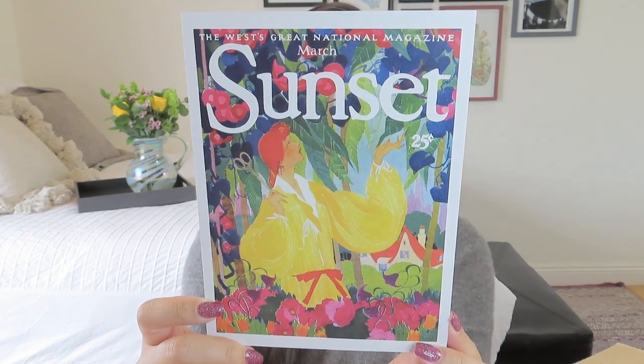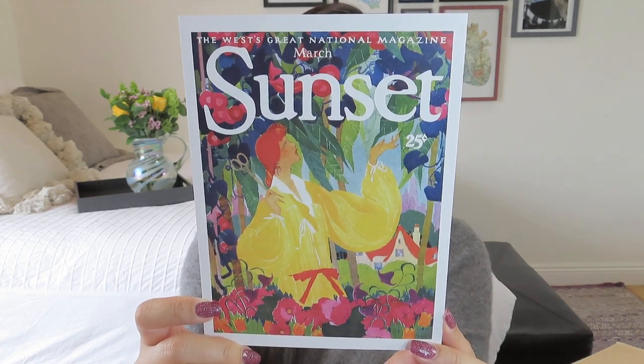One of the fun things they do is feature vintage magazine covers with lovely artwork, and they do limited edition jigsaw puzzles. If you're a jigsaw puzzle person, this is a really fun box. I usually pass them on, but if a cover really speaks to me I'd hold onto it — I think it's cool to do a jigsaw puzzle and then frame it if the art really speaks to you. Our product card this time says 'The West's Great National Magazine' and features a woman out in the garden with a turban on, surrounded by beautiful vivid colors. I absolutely love that.